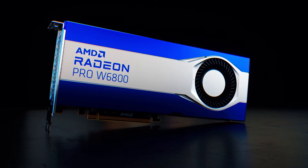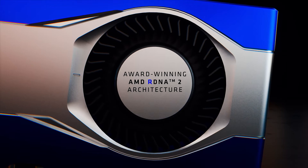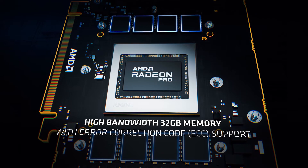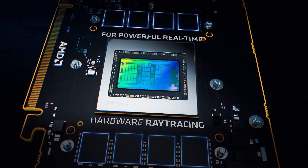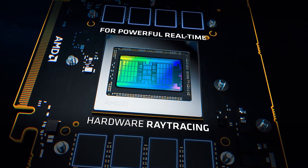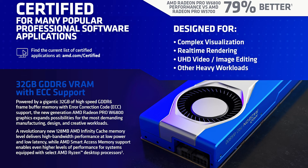This W6800 is a 7-nanometer RDNA 2 architecture and it has 60 compute units featuring ray accelerators. What's really interesting on this card is AMD has given it a generous 32 gigs of GDDR6 with ECC memory as well.